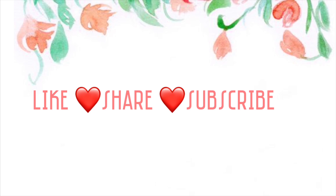I hope this video was helpful. Don't forget to like, share, and subscribe!